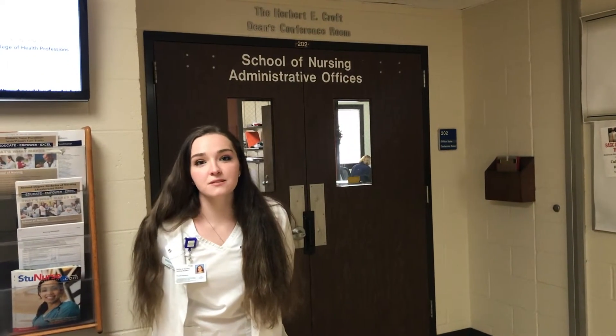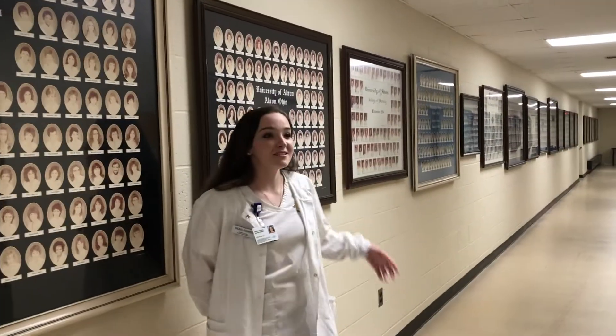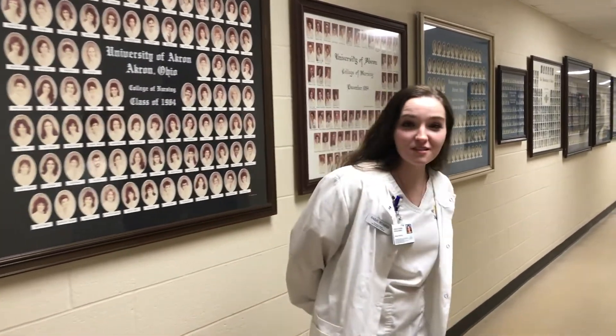These are the nursing administrative offices. If you have any questions about scheduling, this is where you'll come for help and to get those answers. These are portraits of all of the past nursing alumni here at the University of Akron, and one day if you come here, you'll have a picture of yourself up on these walls as well.